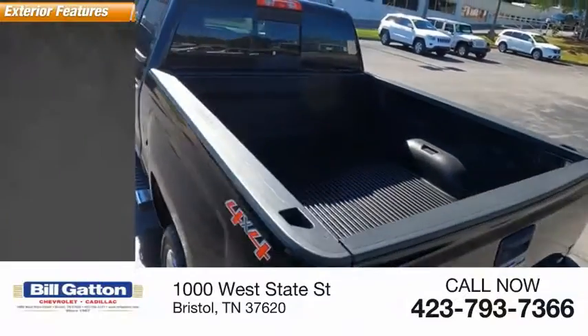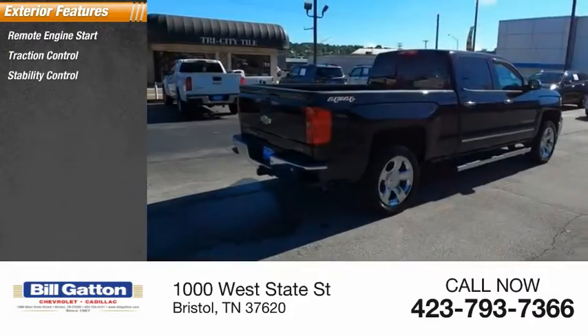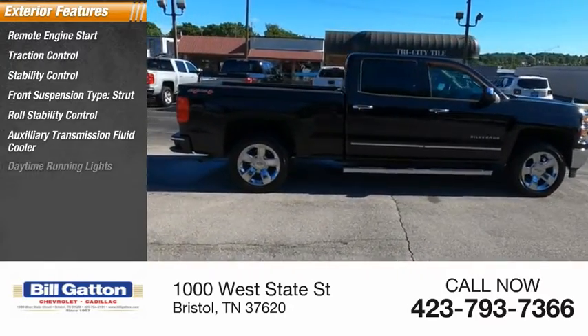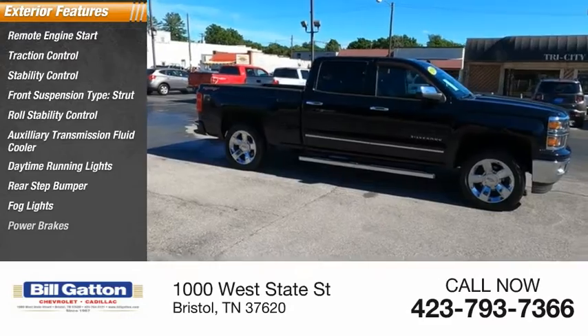Here are some of this vehicle's great options: remote engine start, traction control, stability control, front suspension type strut, roll stability control, auxiliary transmission fluid cooler, daytime running lights, rear step bumper, fog lights, power brakes.